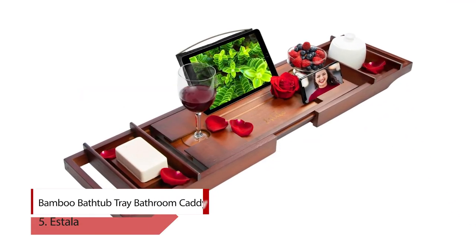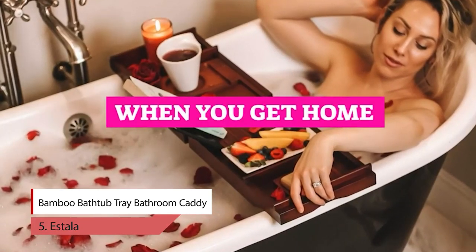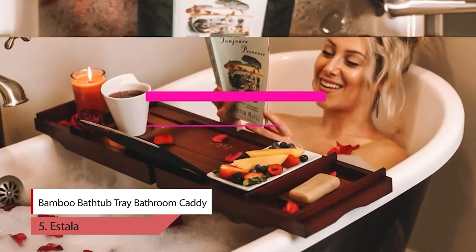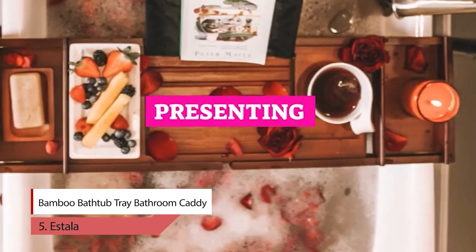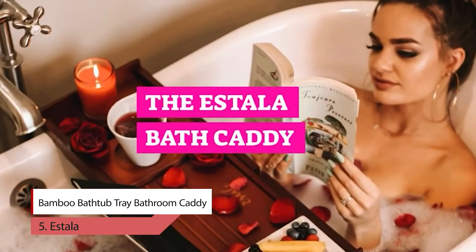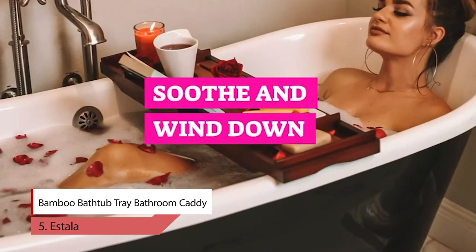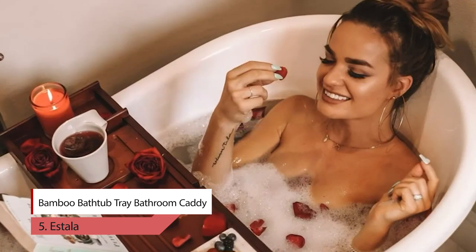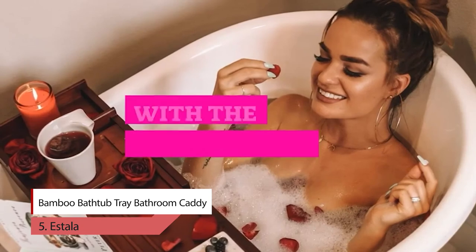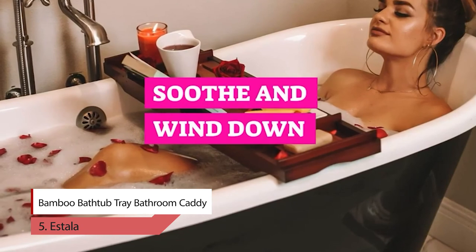Number 5. Estella Bamboo Bathtub Caddy Tray. At Estella, they have designed their bathtub caddy tray out of strong, durable, water-resistant bamboo with a non-slip grip bottom, to hold all of your bath essentials securely and make bath time as relaxing and peaceful as possible. Treat yourself and your loved ones to this elegant bathroom tray crafted with design spaces and holders for your bath books, tablet, phone, cup, wine glass, candles, and other bath accessories — whatever your heart desires.